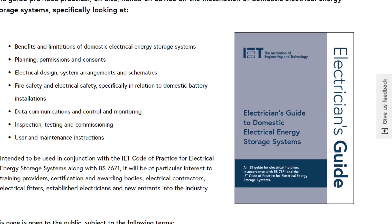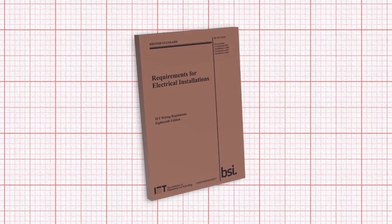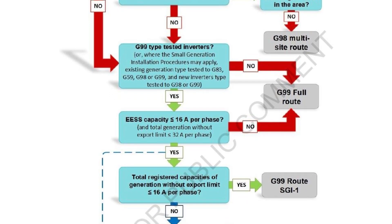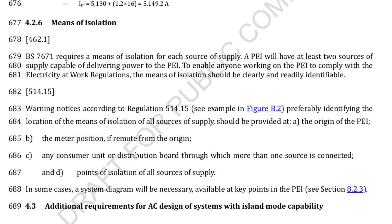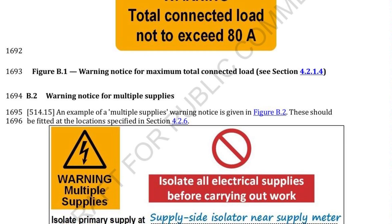It complements, but doesn't replace, BS7671, which the IET also writes, and it's much more specific than the regs. For instance, while BS7671 states that your local DNO needs to be informed of a connection, the IET's guide lists the seven specific ways that electricians should do this, depending on the install. The document advises on the points of isolation called up by the wiring regs and sets out the warning notices that need to be added to a job to remain compliant.